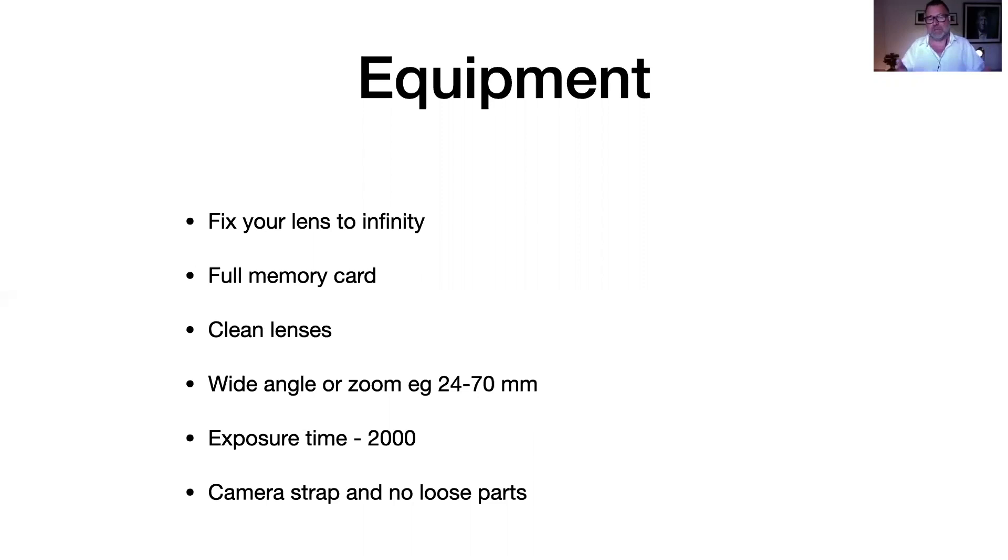Use a fixed lens if possible. If you have two bodies, you could have something around 24mm on one and around 70mm on the other. I've often worked with a 28mm and a 55mm — two fixed lenses on two bodies. That's perfect for me, but if you have a zoom, that's just as good.